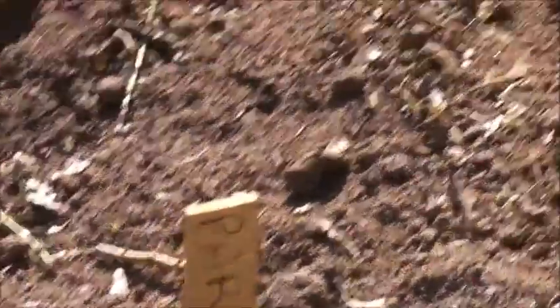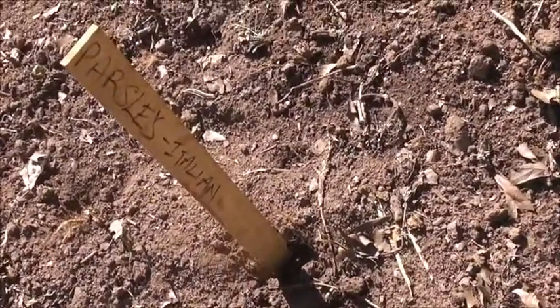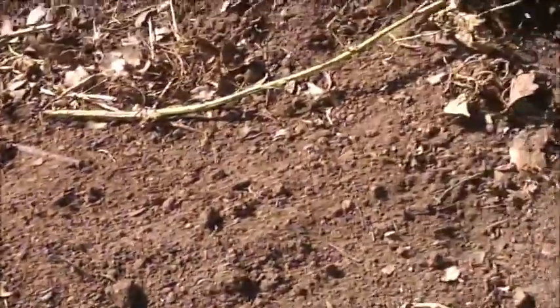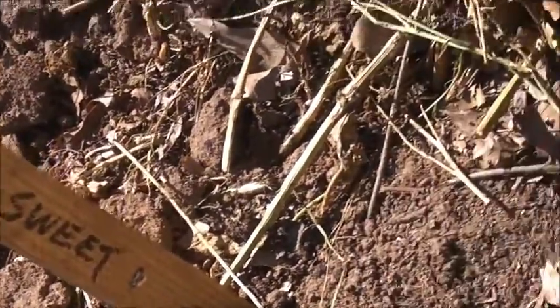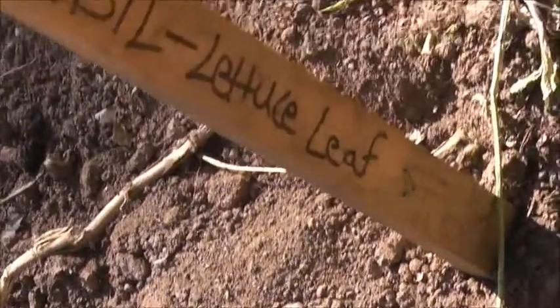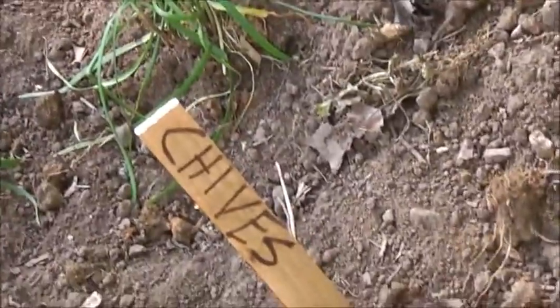Now this looks like a herb garden here. This sign says Italian parsley — can you see that? This sign says sweet basil. This sign says basil, lettuce leaf. Lettuce leaf basil. More lettuce leaf. This is dill — mammoth dill. These are chives.